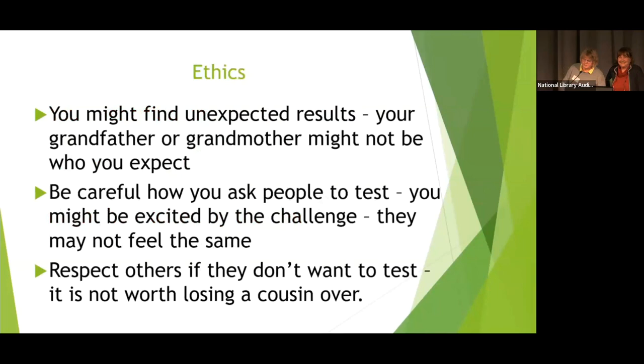You might find unexpected results. It could be that your grandfather or grandmother might not be who you expect — or in Ben's case, it's his father. Not everybody is legitimate, and once you delve into your family tree you've got to be prepared for that sort of thing. DNA is the science that proves two people weren't related. Be careful how you ask people to test — you might be excited by this challenge but they may not feel the same. Respect their decision if they don't want to test. It's not worth losing a cousin over it.